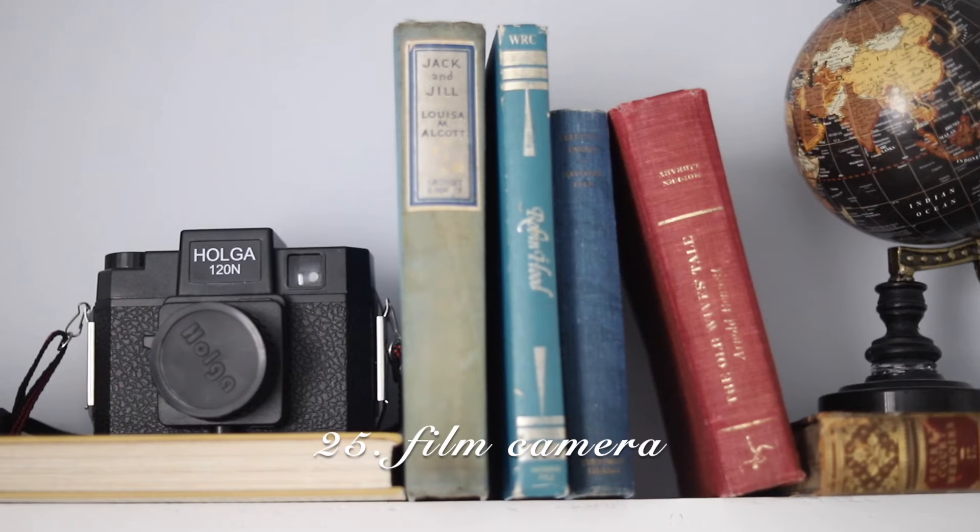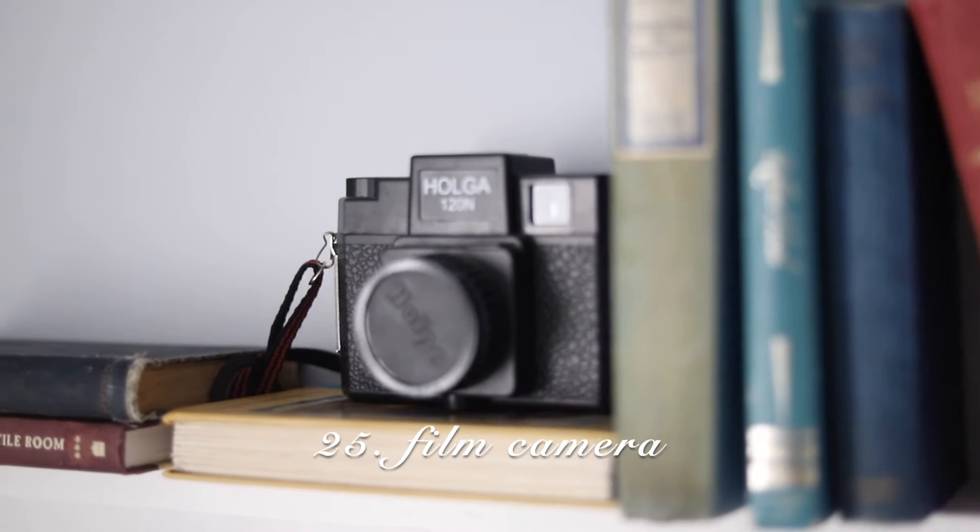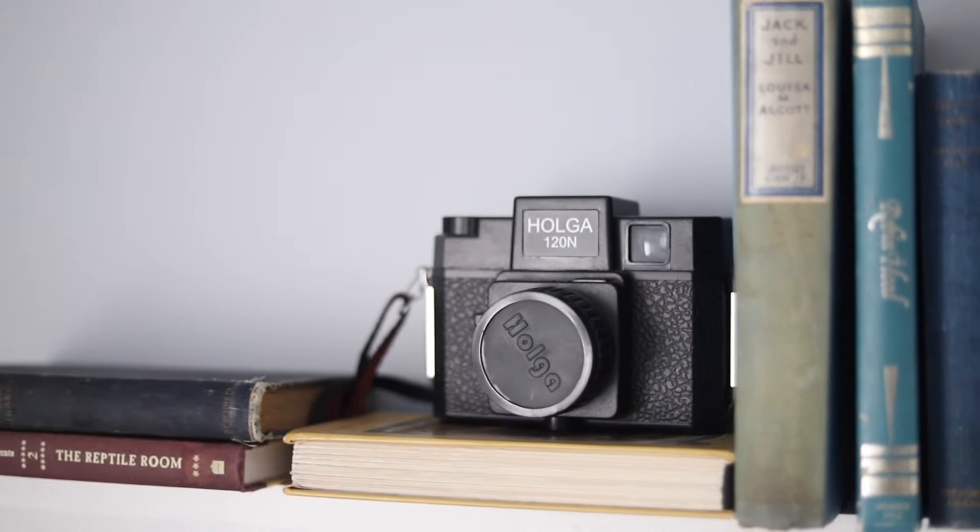Film cameras. Vintage cameras are really easy to come by and they're relatively cheap. That doesn't mean they always work though. I would personally buy one like the Holga camera, which does work — it's usable and it looks really cool too.